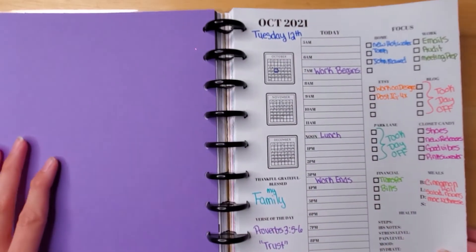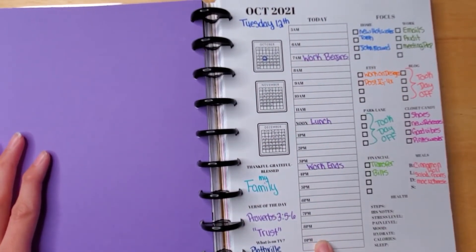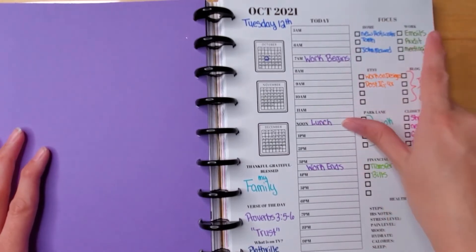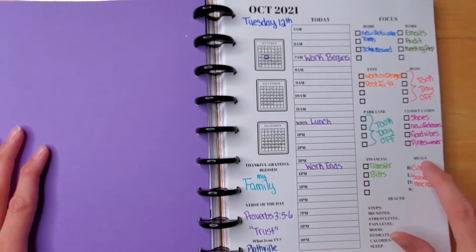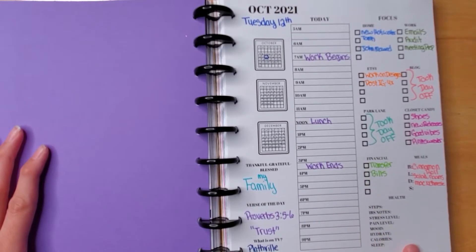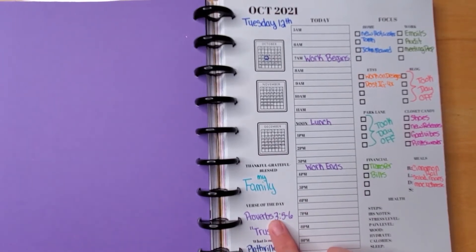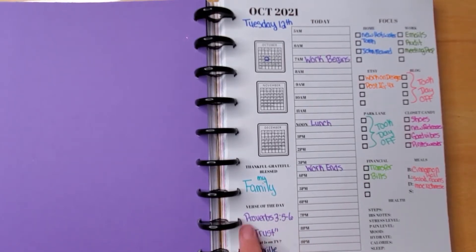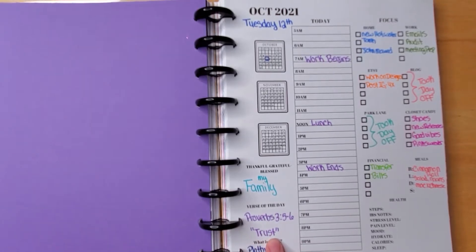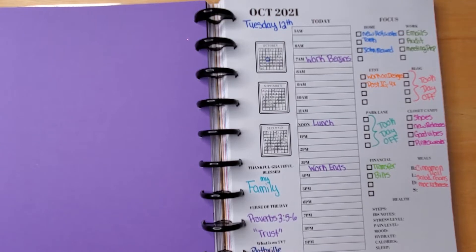This is my daily planner. I need to know Monday through Friday what's going on hourly — what's going on at home, work, my Etsy, my blog, my Park Lane, my Closet Candy, anything financial, my meal planner, and my health. I also track thankful, grateful, blessed, and I put the verse of the day from my YouVersion Bible app — I just write that down and the main theme of that verse, and what was on TV.